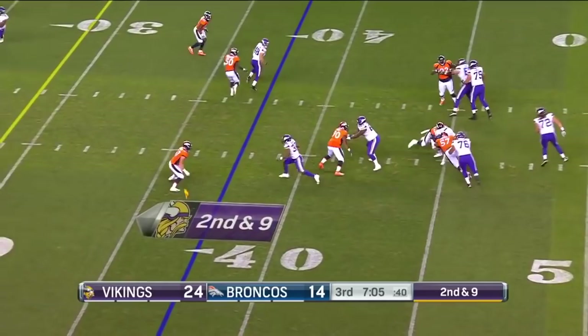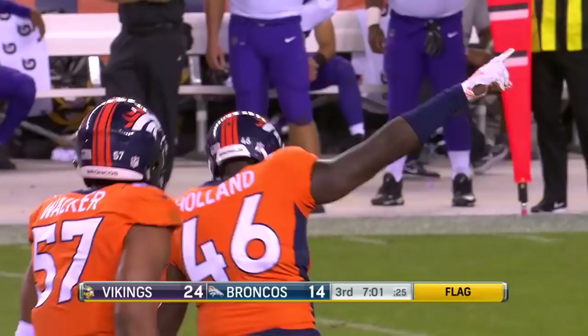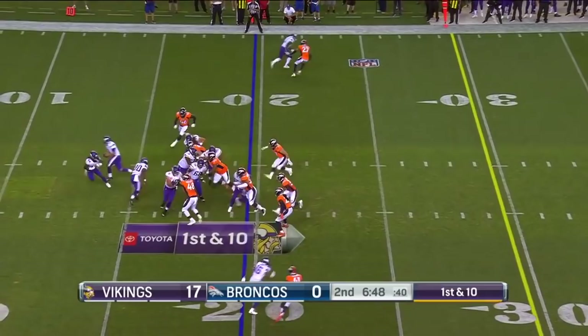Slow to throw, doesn't feel the backside pressure and he is dropped — there is a flag down on the play. That makes it a 17-nothing lead over the Broncos.